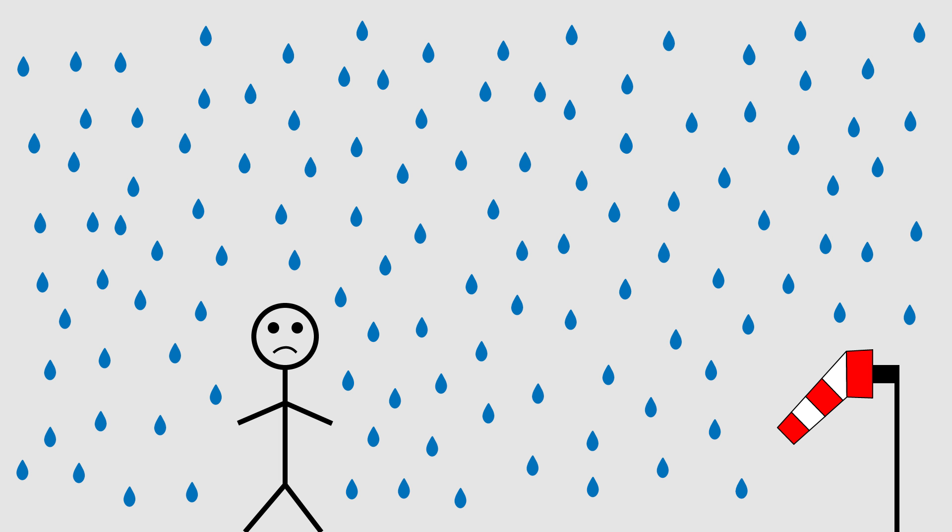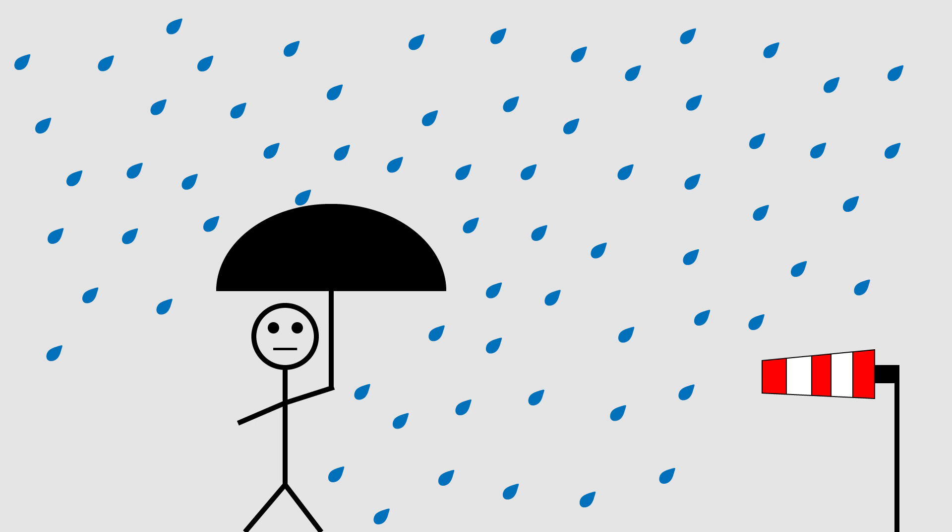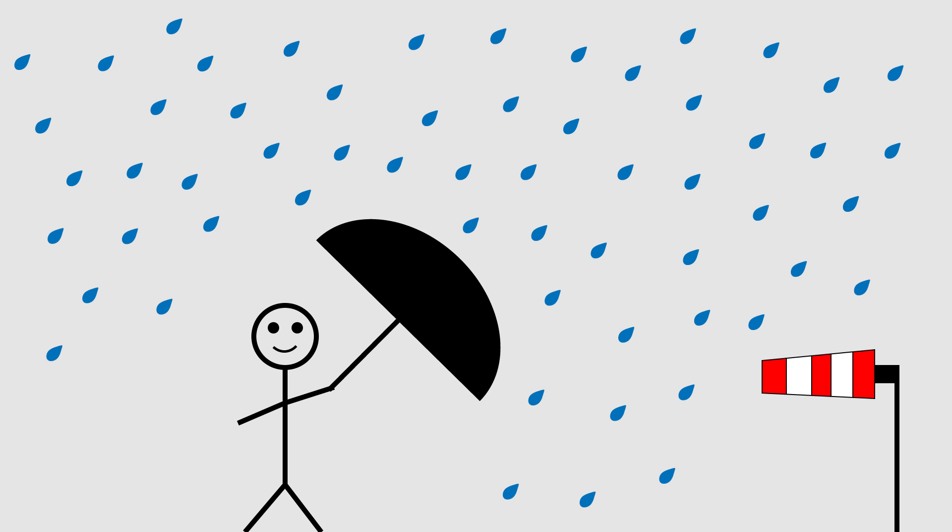Are you using your umbrella correctly? When there's no wind, it makes perfect sense to hold your umbrella vertically. But what if there's a breeze? When the umbrella is vertical, it cannot completely cover you. Instead, you should point your umbrella into the wind.